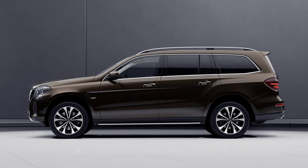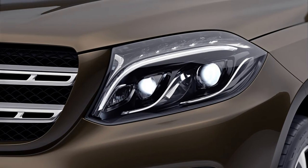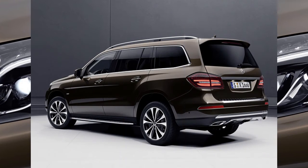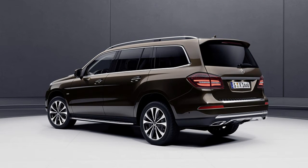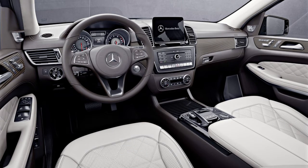The new trim adds a number of bits and baubles to make your GLS somewhat more plush compared to the others you observe in the country club. It may also be available both on the GLS 450 with its twin turbocharged V6, as well as the GLS 550 with its twin turbocharged V8.